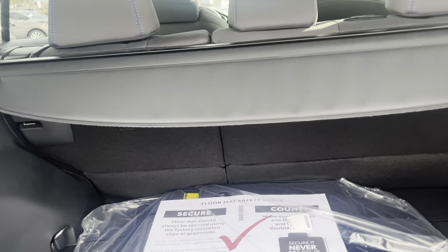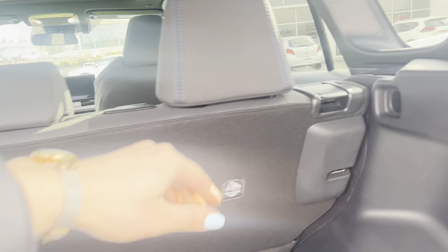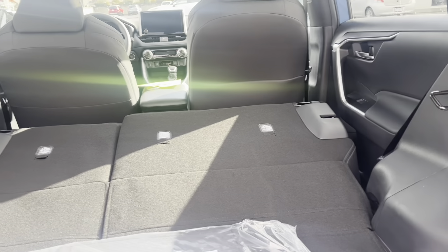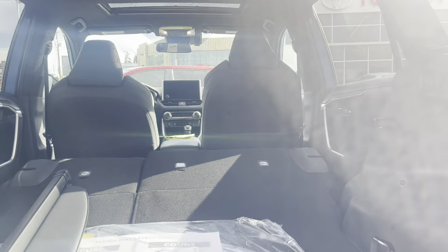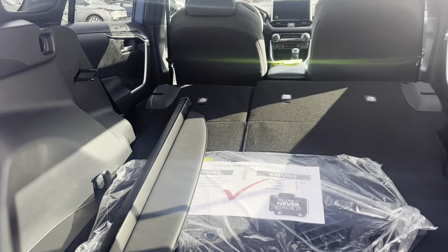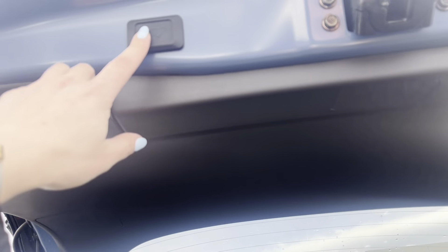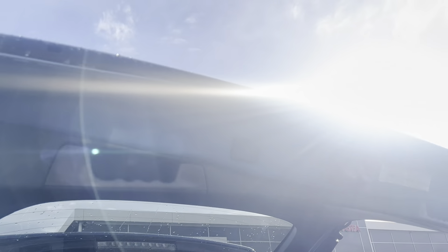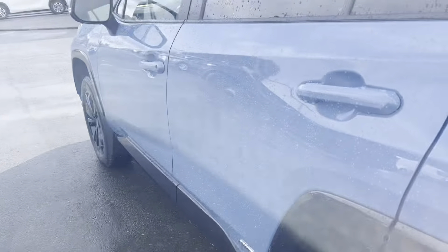The rear seats also fold down — nice and easy to fold. It's almost level with just a slight incline, making it easy for people who camp in these. The power hatch can be opened and closed from the hatch itself, from your key fob, or from the dash.